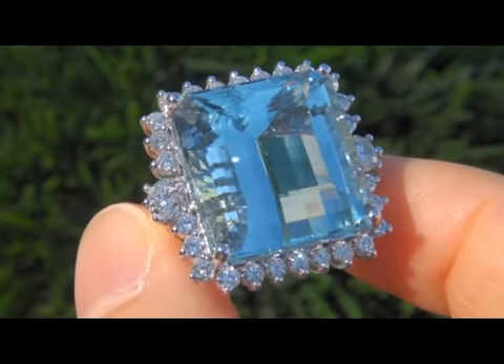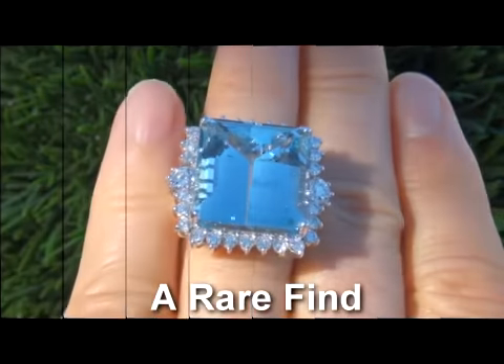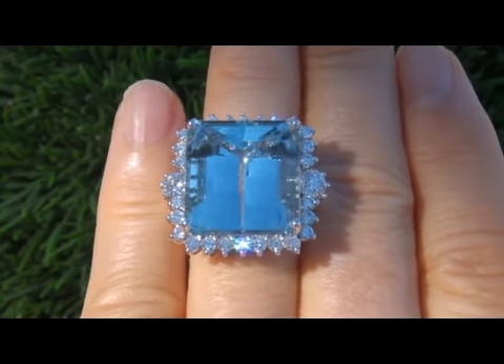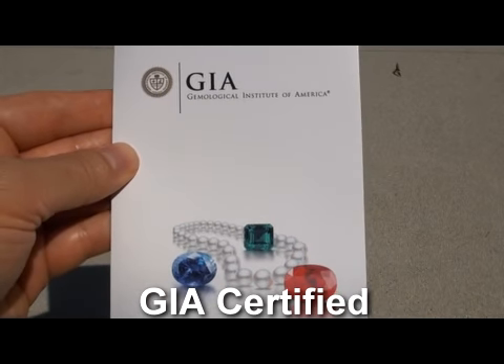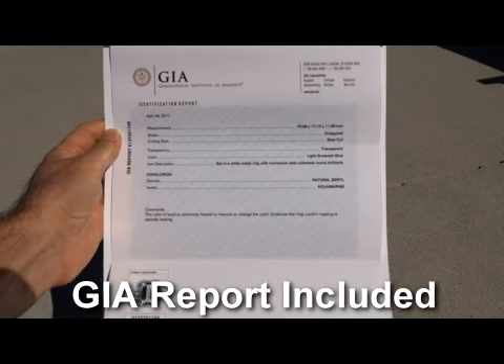A large size aquamarine of this exceptional quality and size is definitely a rare find. This is one of the premier items of the collection and one not to miss. The aquamarine was recently evaluated by GIA, which is the world's foremost authority in gemology, and the report will be included for the winning bidder.